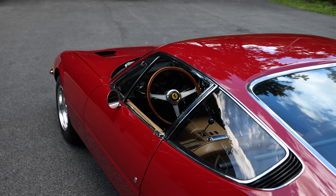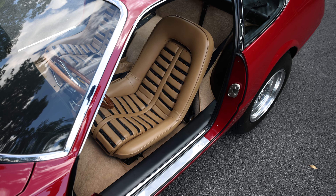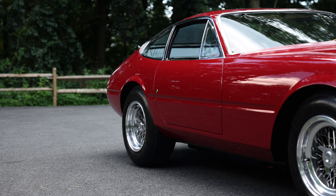The Ferrari 365 GTB4 Daytona became an instant classic when it married modern to tradition, offering enthusiasts the best of both worlds. A Daytona in its purest form — this one's not to be missed.